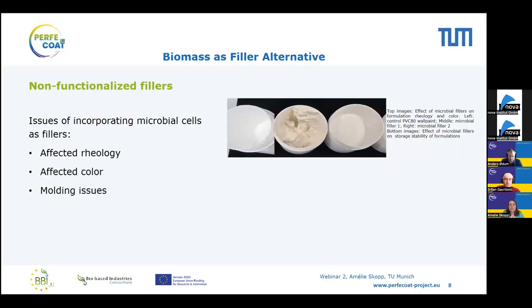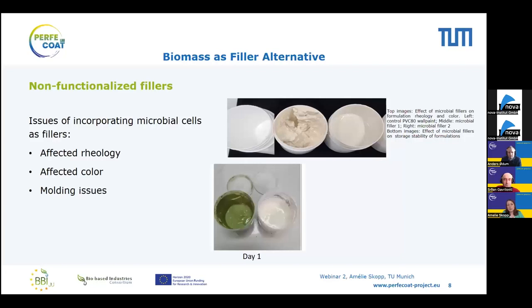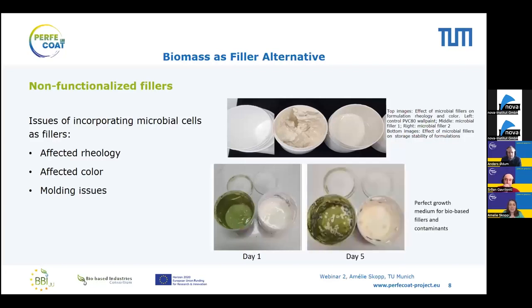One thing we wanted to do was not let anything go to waste, so we wanted to use different microbial feedstocks and strains — both prokaryotic and eukaryotic organisms — to see whether we could use them as a filler. However, we realized very quickly that it is not an easy task. Incorporating even small amounts of microbes as fillers affects the rheology and the color. You can see impressively in the images that the control coating is a classic, bright white, smooth indoor wall paint, while incorporation of microbial fillers changes both rheology and color. Additionally, bio-based fillers can form perfect growth media for contaminants, so we have a molding issue as well.